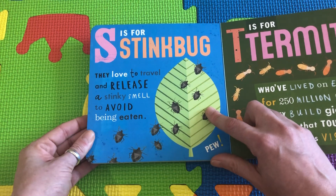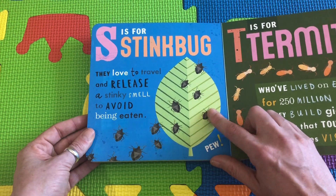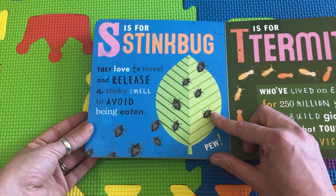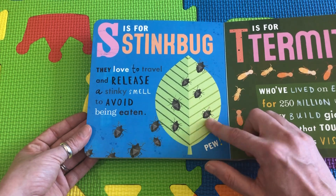S is for Stink Bug. Don't try to eat these bugs or they will send out a little fart, so that you'll say, oh stinky, I don't want to eat that.